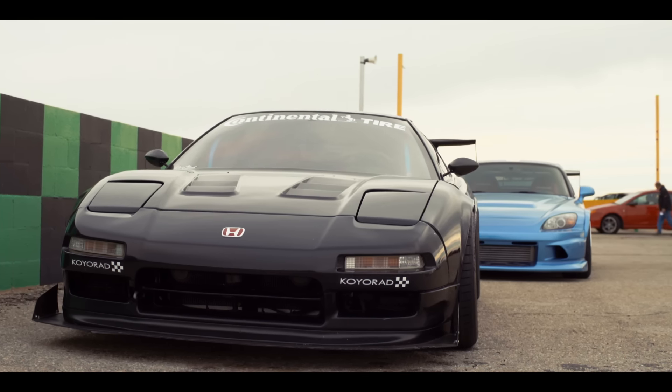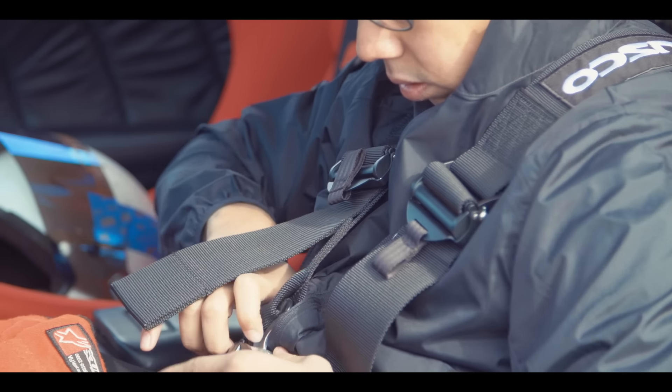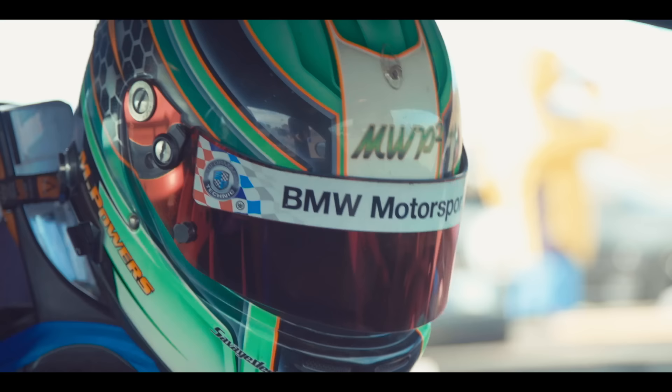We are at Streets of Willow and we're doing the Show Car Shootout. The weather's cold, the wind could be better, but the goals for today are just to try to go faster, keep having fun, and keep the car on track.